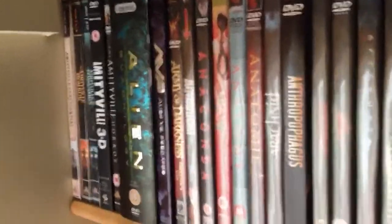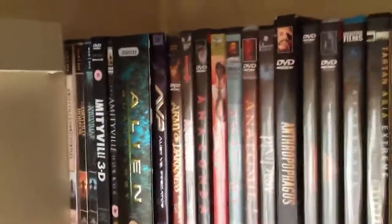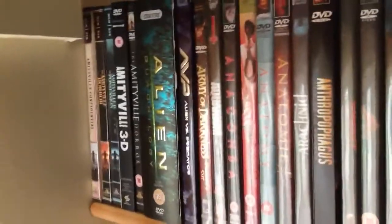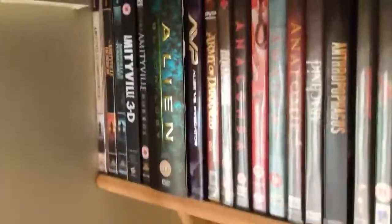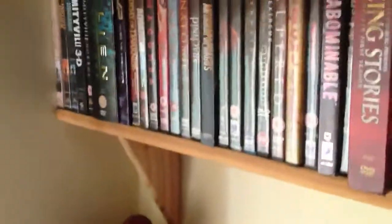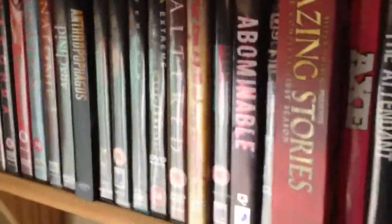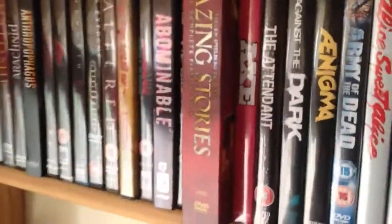Hi guys, this is Nightmare Maker. Today I'm going to start by going through my pretty extensive horror DVD collection. There's a lot up here, so this is probably going to be in about 10 parts or something. If there's any films I pull out that you want a closer look at, just let me know - message me and I'll leave a comment on the page and do a special one-off for whoever wants.